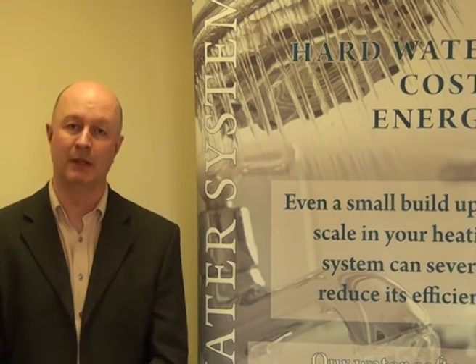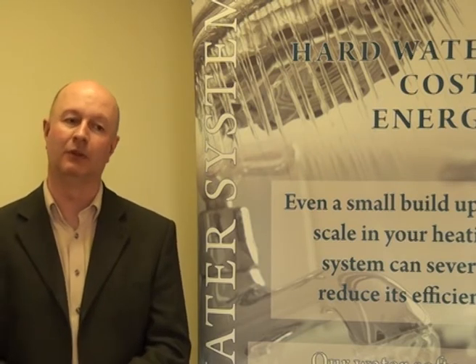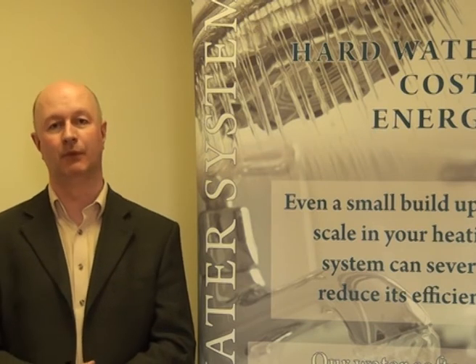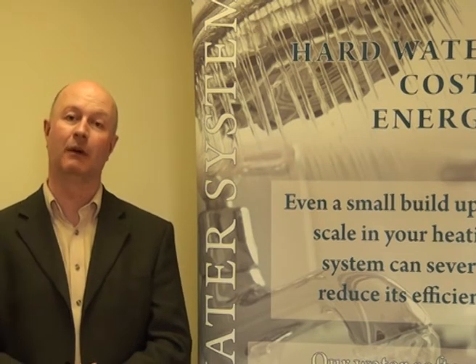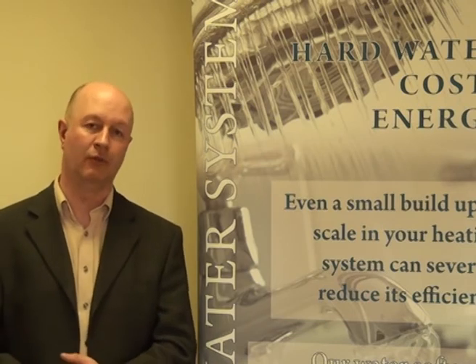Anybody looking to reduce their sodium intake would be far more effective at doing so by reducing processed foods, tins, frozen foods, and takeaways in their diet than ever they would by worrying about whether they drink softened water or not.